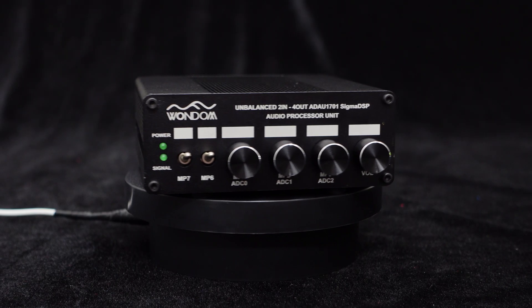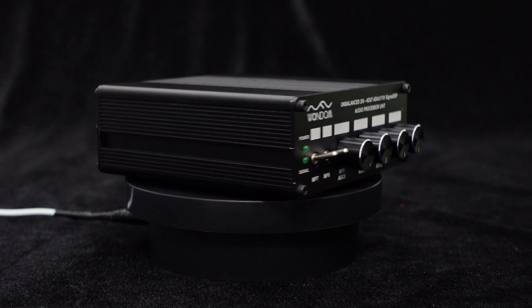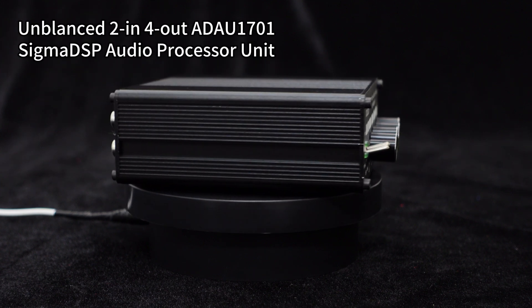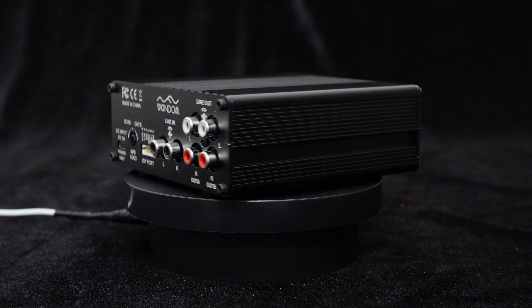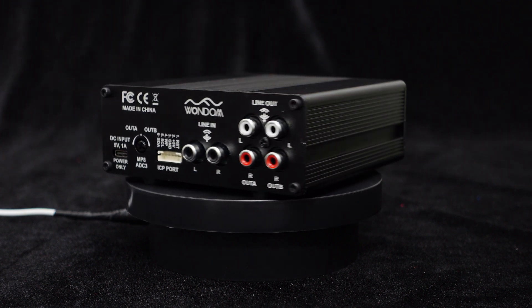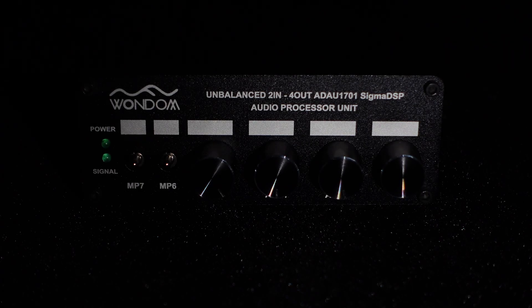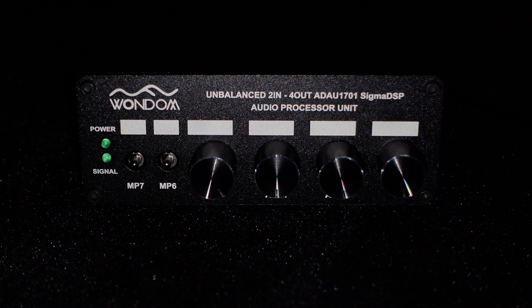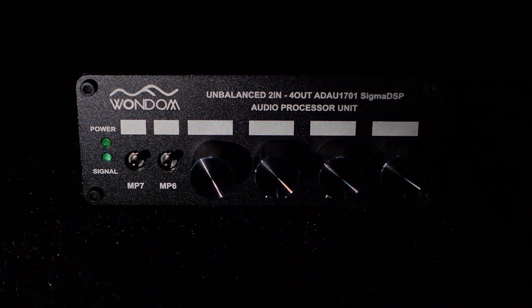Hello, everyone. Today, we are thrilled to present to you our latest innovation, the ADAU-1701 DSP unit, a high-performance powerhouse. This remarkable device boasts a sleek aluminum housing and is built around the Analog Devices ADAU-1701 DSP, offering exceptional volume and frequency control capabilities. Let's get started.